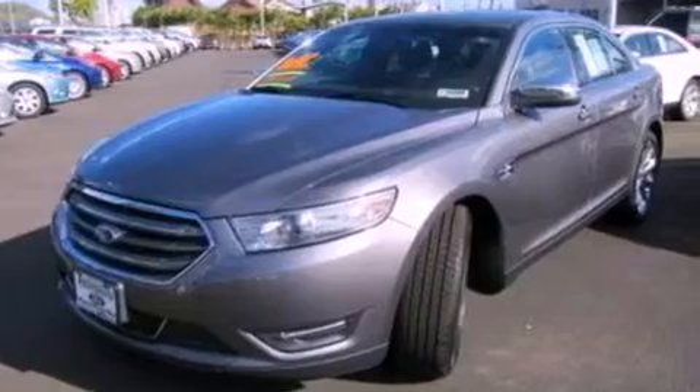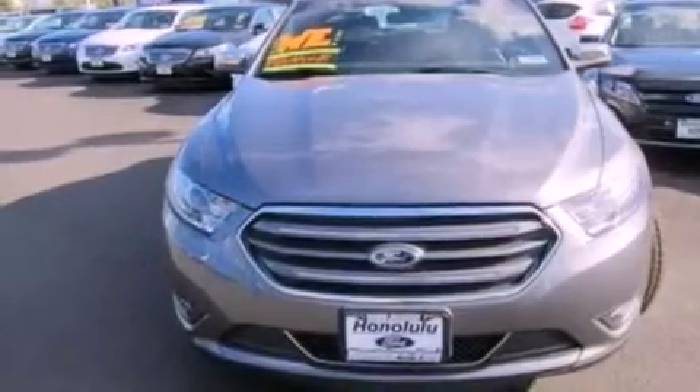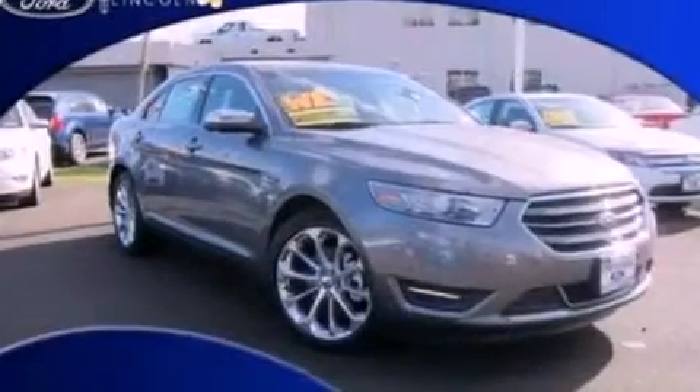Dusk-sensing headlights, an anti-lock braking system, an auto-dimming rear-view mirror, and seven intelligently positioned speakers producing great sound quality throughout the cabin.